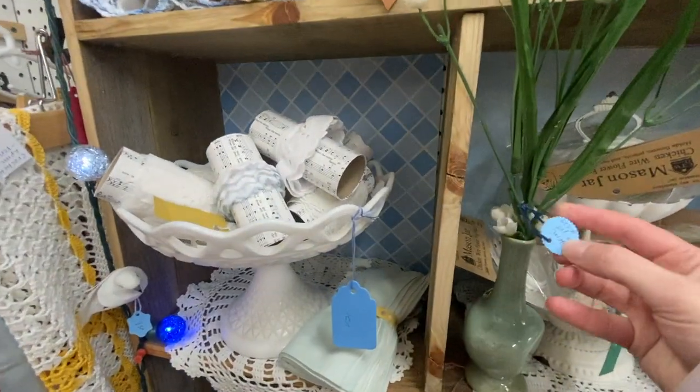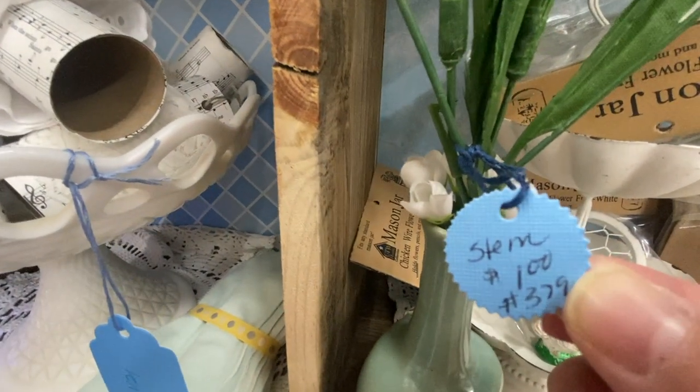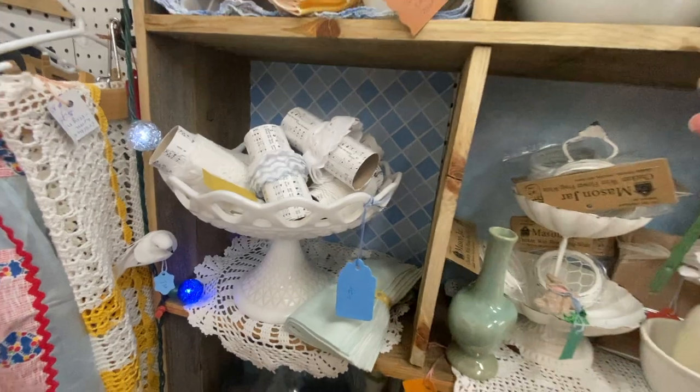And here's the little stem that I just showed you guys in my haul. I just thought it was really cute for only a dollar.